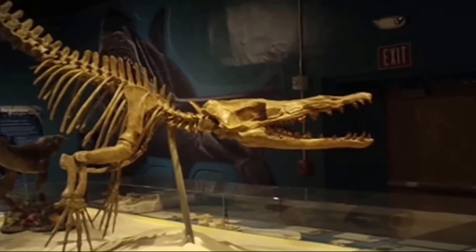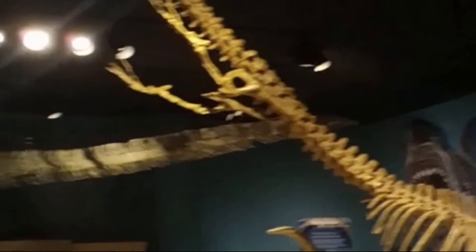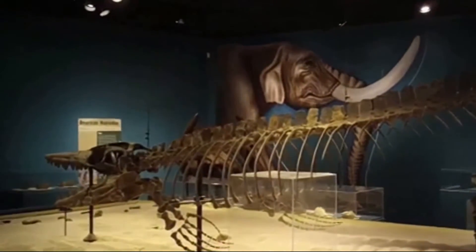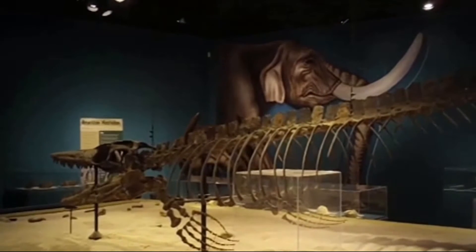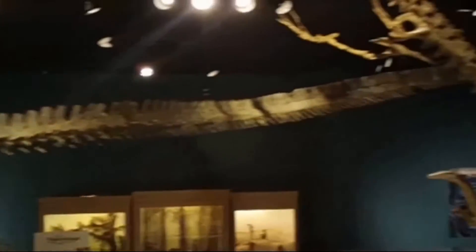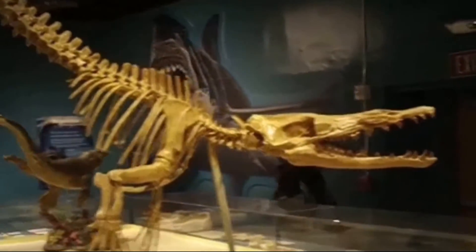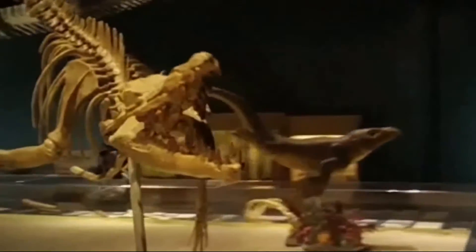Do you see much difference? Mainly the biggest difference is that the mosasaur is bigger. Now, according to Eugene McCarthy of the University of Georgia, whales evolved straight from mosasaurs — not from mammals. So what do you think? Let's go around and see what mainstream science has to say about it.